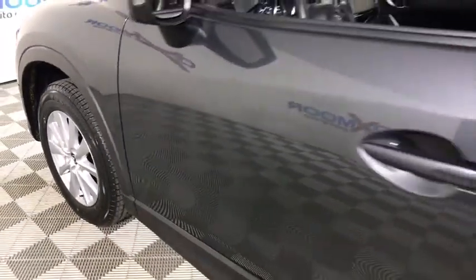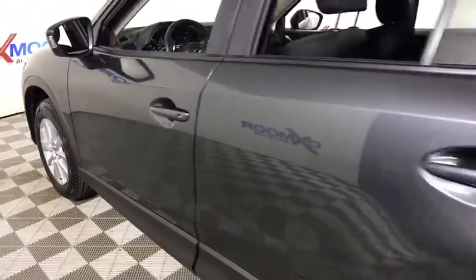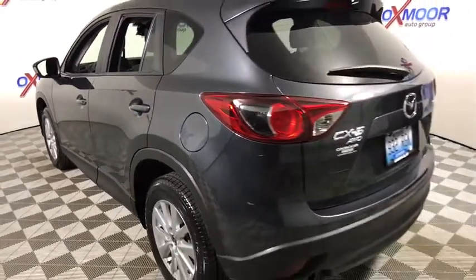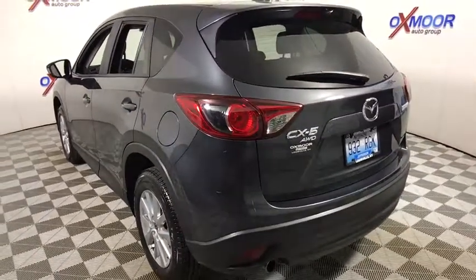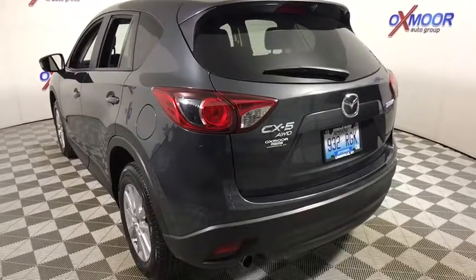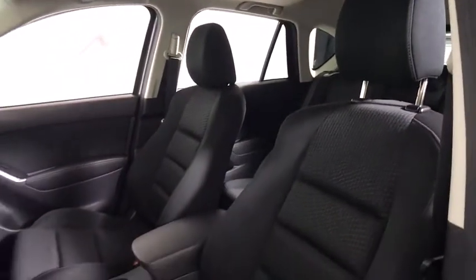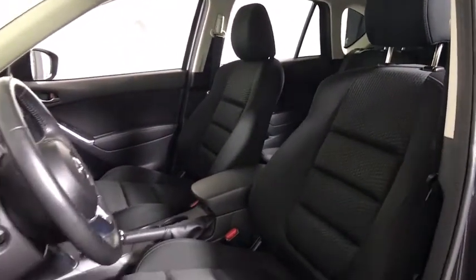The 2014 Mazda CX-5. With its fuel-efficient engine, engaging driving experience, and daring styling, the Mazda CX-5 is a good pick for those seeking a sporty yet thrifty crossover SUV. This vehicle has less than 30,000 miles. Here are some of this vehicle's great options.